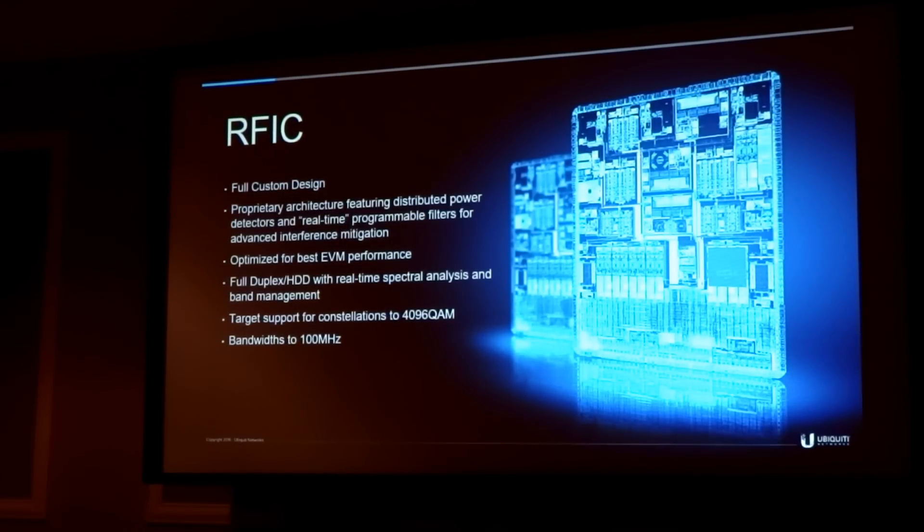The RFIC was designed with full duplex and hybrid division duplexing in mind. It offers real-time spectral analysis and real-time band management. We're targeting support for constellations up to 4096-QAM, and it supports bandwidths up to 100 MHz, so it's extremely flexible. We've built a ton of flexibility into this IC, which allows us to employ advanced algorithms to maximize performance in a given RF environment. In clean environments, we can open up the filters to take advantage of higher signal-to-noise ratios. In noisy environments, we can close down those filters and use our power detectors to clamp down the noise and give us the best signal possible.